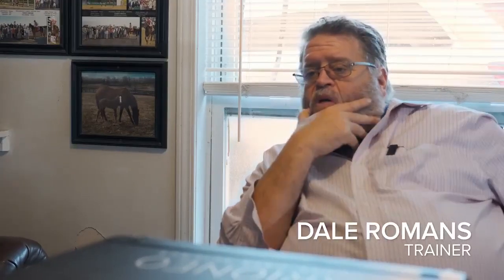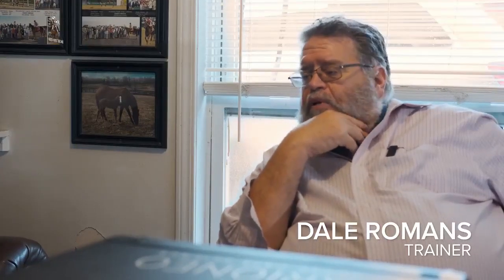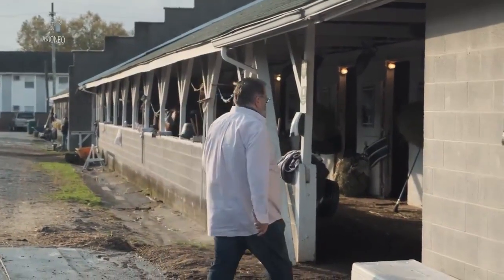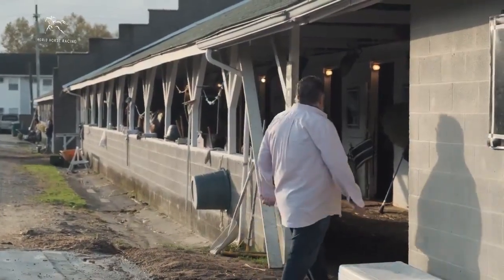I train a lot about feel and gut instinct, and I think anybody who grew up in a barn probably does that because animals change daily. But with that being said, I love to be able to put it on paper and back up my gut instinct and my feel.